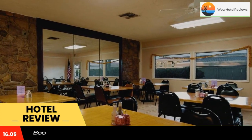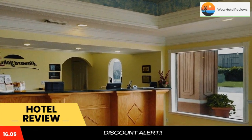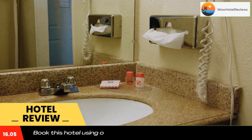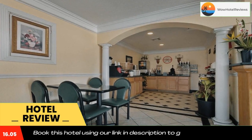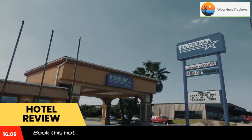Located on Highway 6, this College Station, Texas hotel features an outdoor pool and offers rooms with free Wi-Fi and cable TV. Texas A&M University is just 5.9 miles away. A microwave, fridge, and coffee maker are provided in all rooms at America's Best Value Inn and Suites. Each room offers simple decor and includes a seating area with a 32-inch flat screen TV.